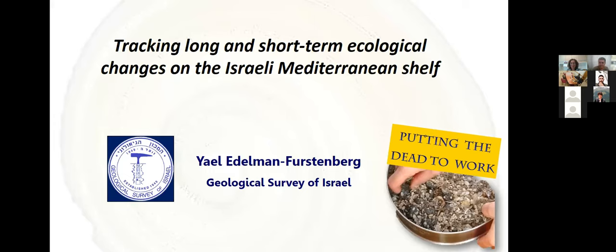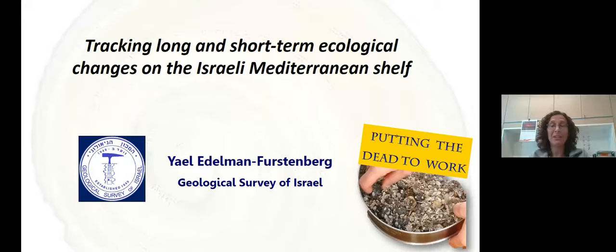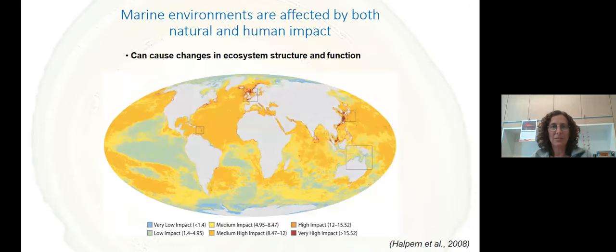So hello. I'm glad to see everyone even though it's through Zoom. Today I will be talking about how we can put the very young fossil record to work in order to understand the processes that are shaping the benthic communities on seafloors today.